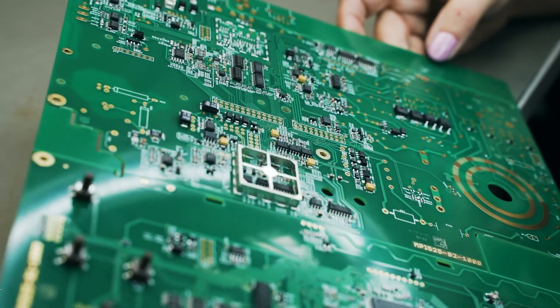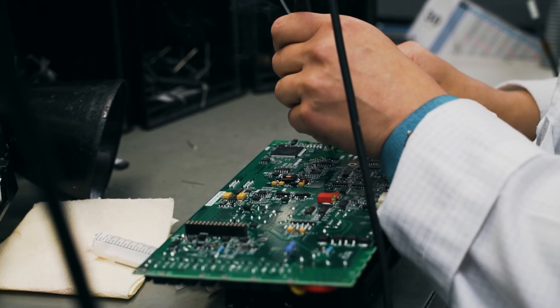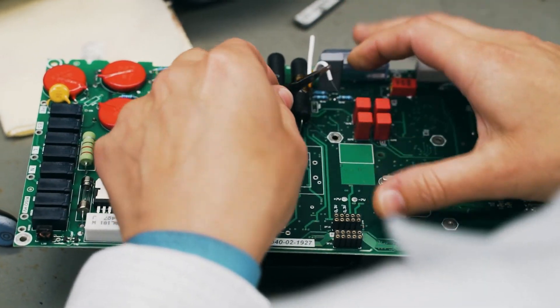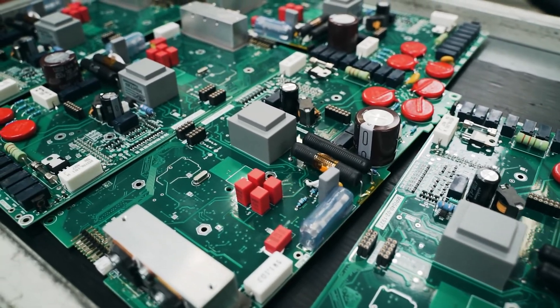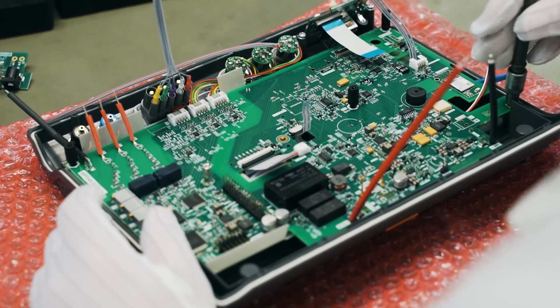Soldering is also performed in the THT assembling hall. However, here it is performed manually. It's a specific process during which components are, in a way, threaded through the plate. THT assembling involves electronic subunits such as a switch, a display, supply cables, or fuses.